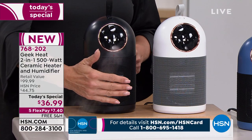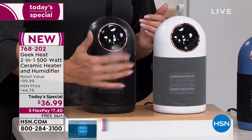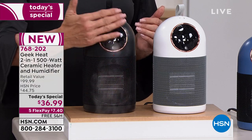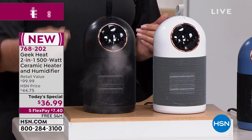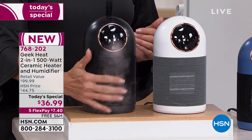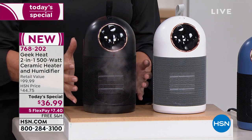Here's what makes it special: you're getting an incredible radiant heat that feels so good, and this is super important right now — you're getting humidity put back into your air. It's awesome to have a humidifier. It's awesome to have heat. How about putting them both in one really good-looking unit?